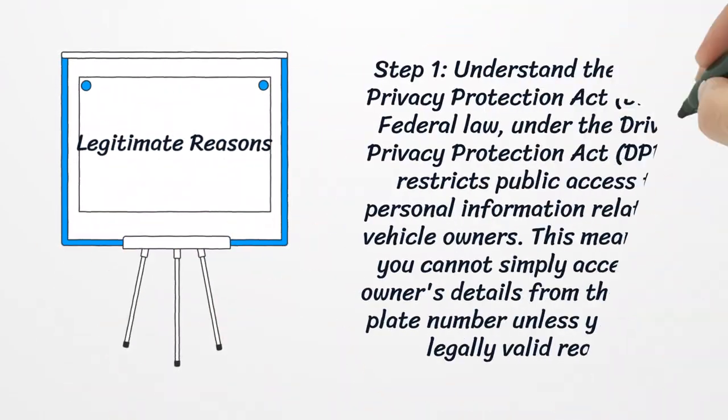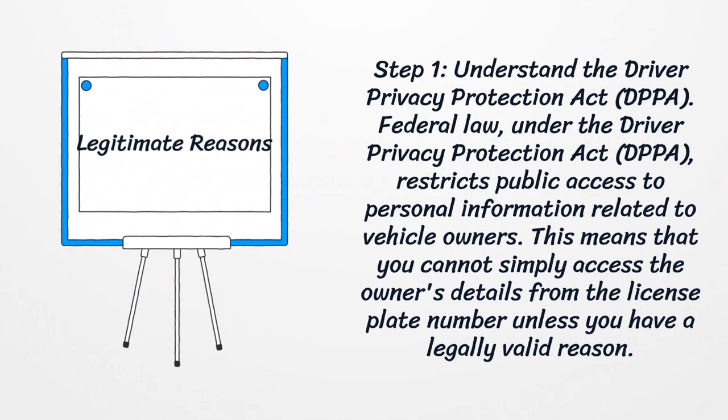Step one: understand the Driver Privacy Protection Act. Federal law under the Driver Privacy Protection Act restricts public access to personal information related to vehicle owners. This means that you cannot simply access the owner's details from the license plate number unless you have a legally valid reason.